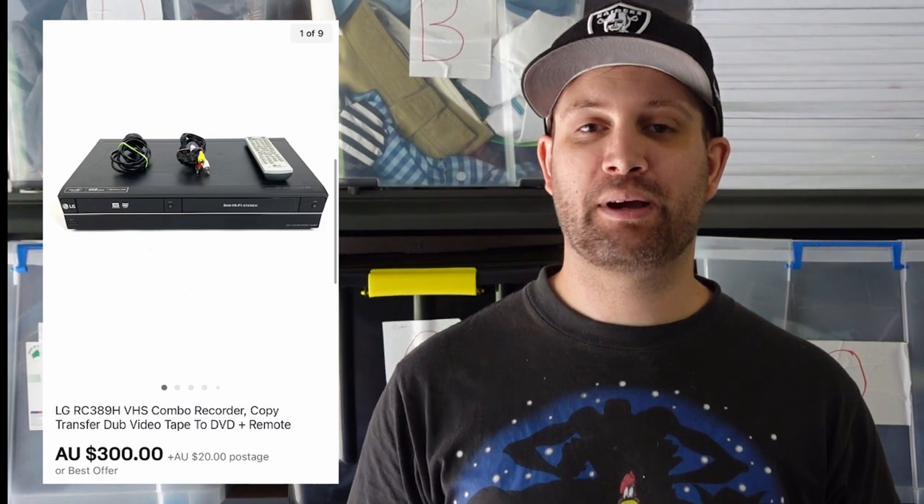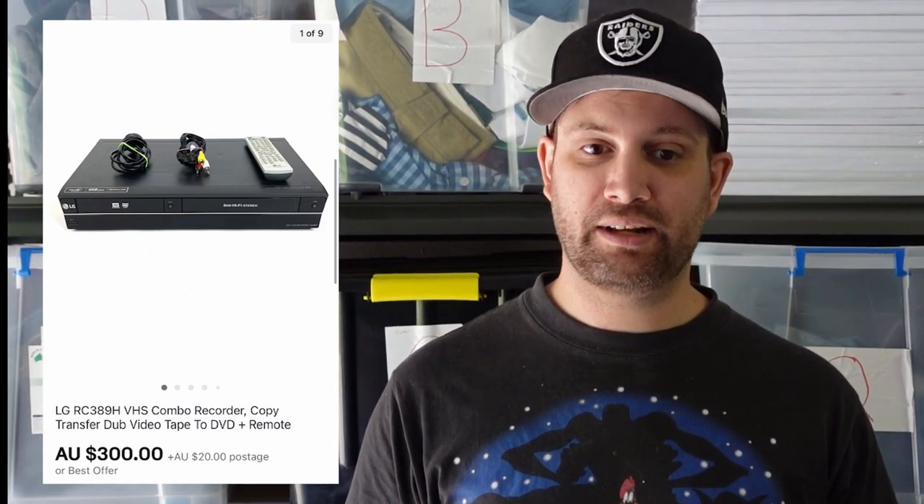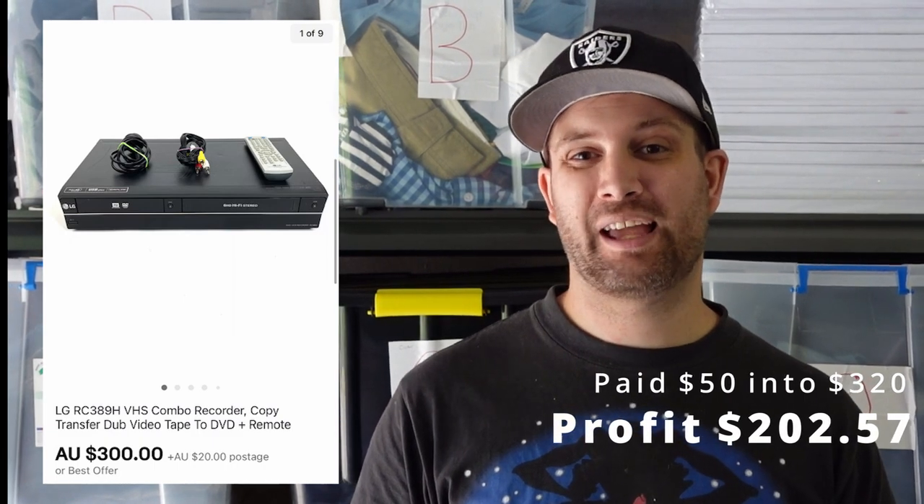Next up, an LG VHS DVD recorder combo. We always like to grab these. This was one of the better quality ones because it did record to DVD. We paid $50 and it sold for $320 including the postage that the buyer paid, which made us $202.57 on that item.